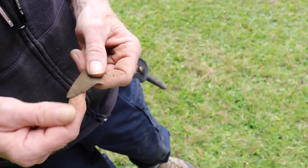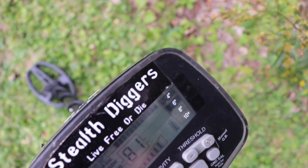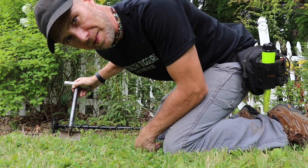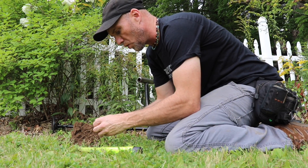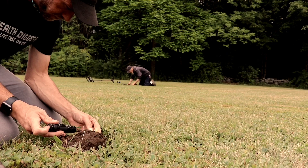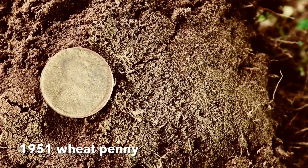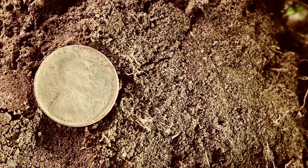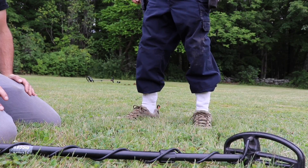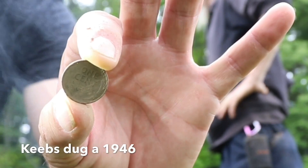Spoon. Clipped spoon. It does have a spoon bowl look to it. Yeah, I'm pretty sure it is. At least I finally got a wheat penny. Looks like a 1960-something. 1965. Sixty-five again. Wheaty excitement. There we go. Beauty.